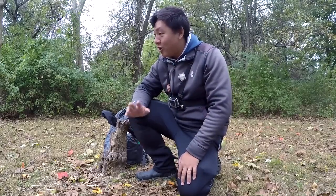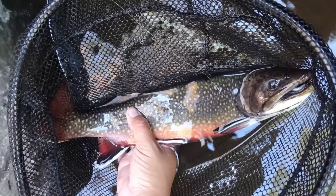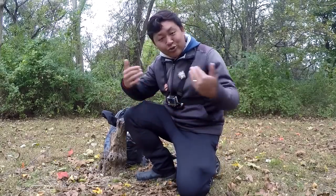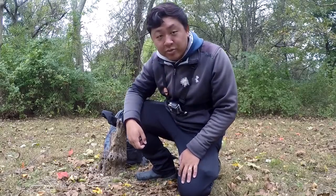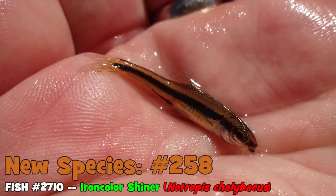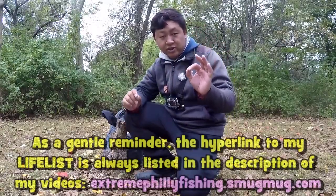Not only did I catch some beautiful native wild and stocked trout in the Poconos, I also got to land two little shiners that I had no idea what they were. I have now correctly identified them and I am very proud and happy to say that those two species turned out to be two new species for my life list. One of them turned out to be the bridal shiner, Notropis bifrenatus — that was number 257 for me. The other one turned out to be the iron color shiner, Notropis calibaeus — species number 258.